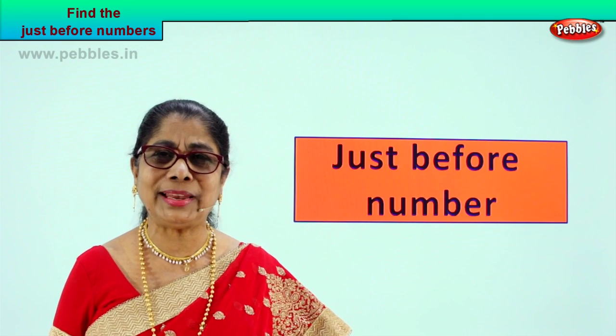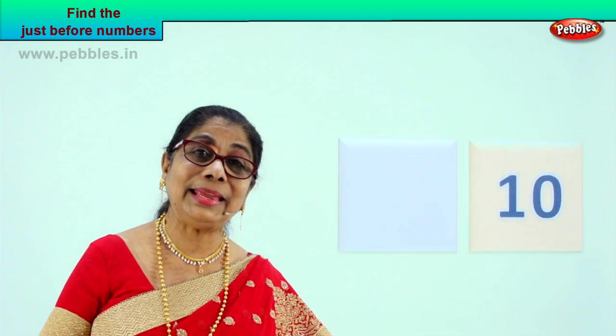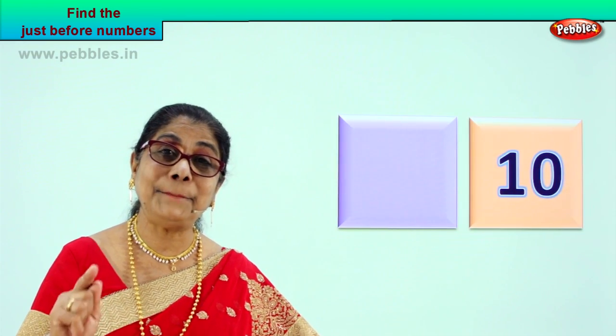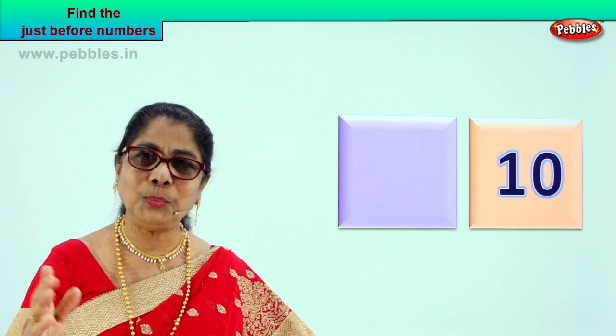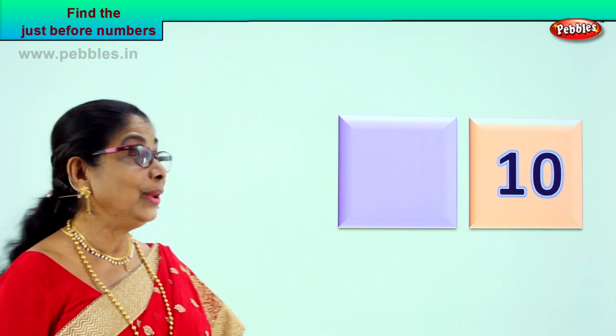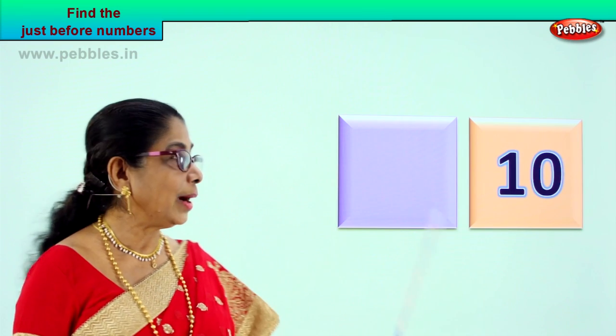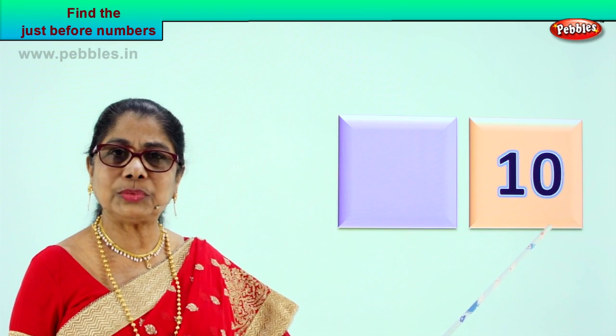I am sure you are going to enjoy it. Let's look at our first number and you tell me the just before number. I hope you enjoy the exercise as much as I do. Look at the box — one empty box. There is one number here.